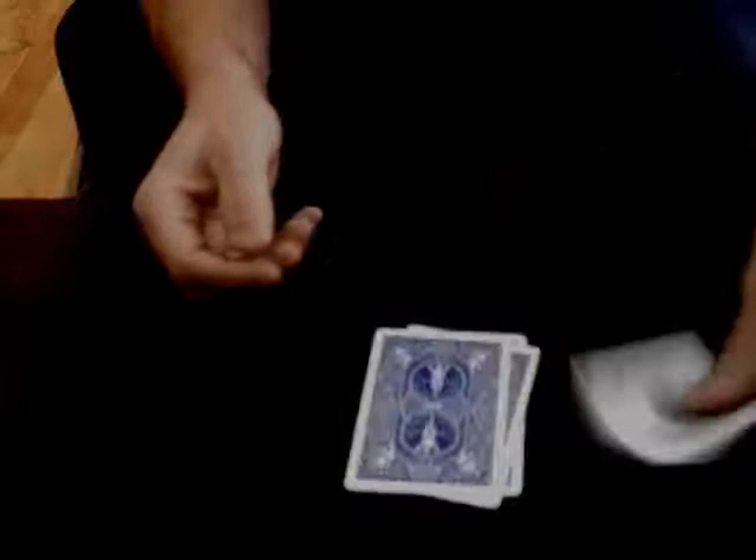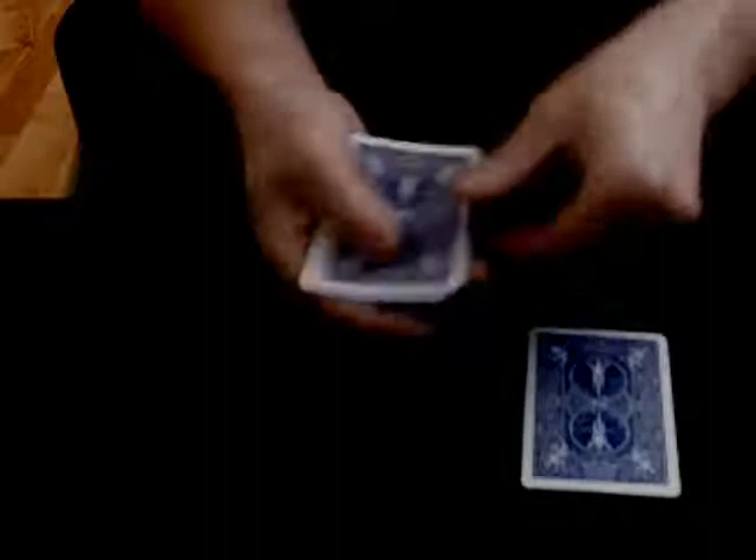All you need to remember, ladies and gentlemen, is that this is the trick with the one, two, three, four cards. Have a nice day.